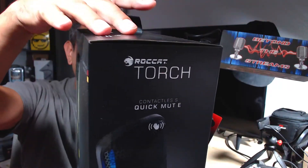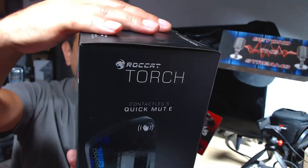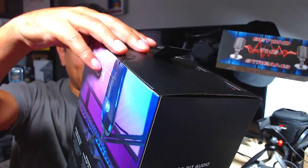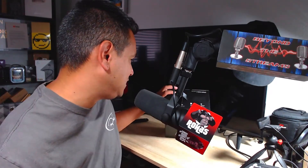So this is the Roccat Torch. It is insane — 24-bit audio quality, zero latency, dual condenser capsule, reactive RGB, and three selectable pickup patterns. This thing looks really nice. Turtle Beach and Roccat, you guys have been doing some amazing stuff here, and it is boom arm compatible.